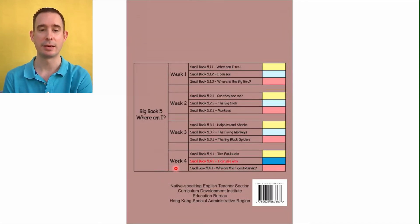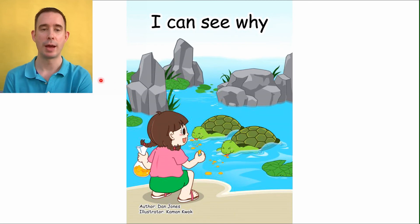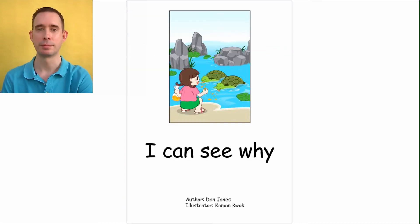That is the end of week four for level two. So let's go back to the beginning now — we'll read for fluency. When we do that, we're going to have a stronger voice, and we will use a little bit of energy with some ups and downs. You can follow along, or you can turn off the volume and try all by yourself. Up to you. Ready? 'I Can See Why.' 'I Can See Why.' Authors: Dan Jones. Illustrated by Kamen Kwok.